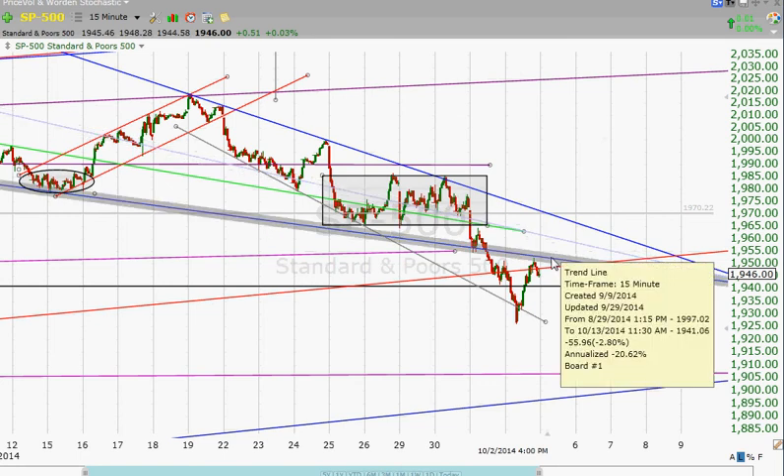I mentioned getting up above this line right here. There is a small possibility that we could be making a very tiny inverted head and shoulders here. Like all of them, it would not be confirmed until we got above the neckline, which would be right here. And if we were to get above the neckline, that would certainly indicate a retest of this descending resistance line up in the high 1960s or even a little bit over 1970 as the market opens tomorrow.